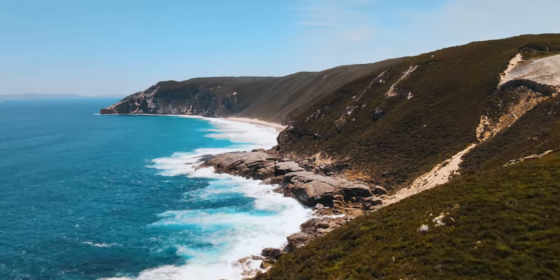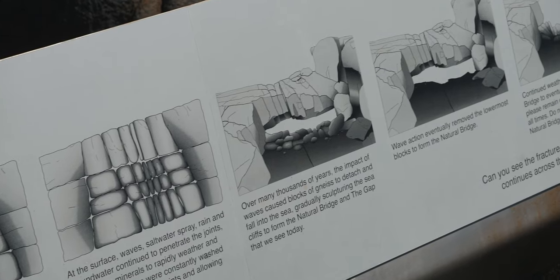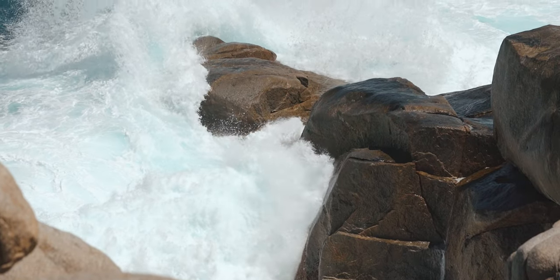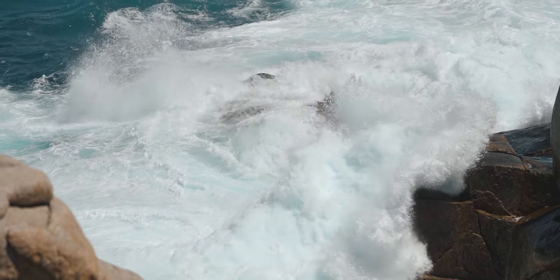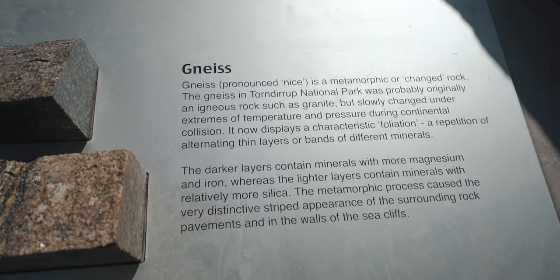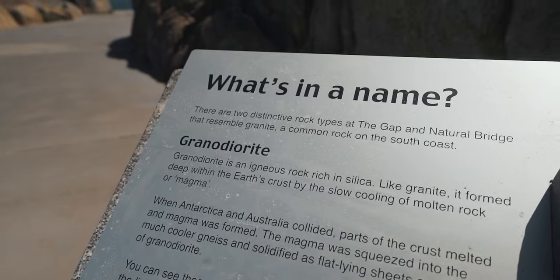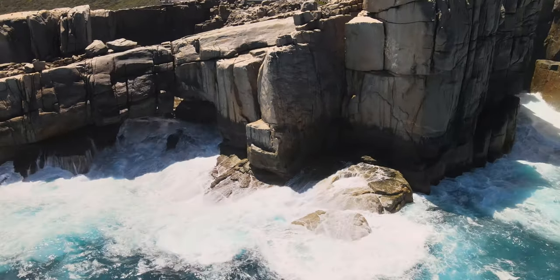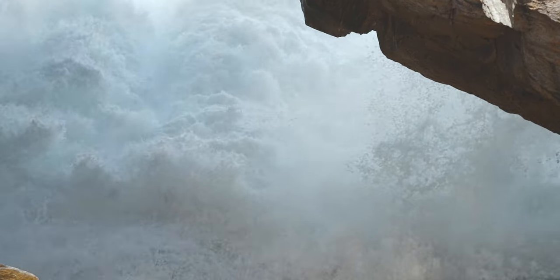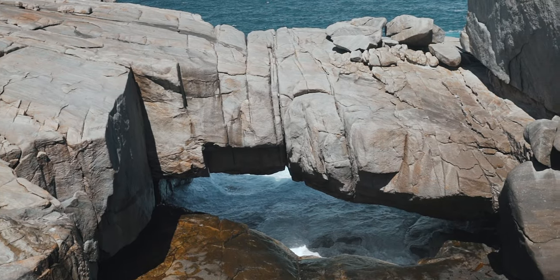To understand how this natural bridge is formed, we go back a few million years. About 1,350 million years ago, Australia collided with Antarctica. When this happened, parts of the Earth's crust melted to form magma, which squeezed into layers between the indigenous rock called gneiss — with a silent G. Then over thousands of years, the constant battering of waves penetrated the rock's joints, causing minerals to rapidly weather and form clay, which washed away, leaving the rock unstable so that parts crumbled into the ocean and formed this bridge. Science lesson over.